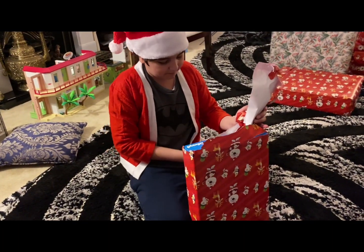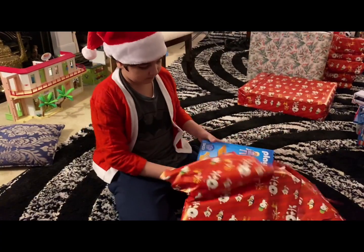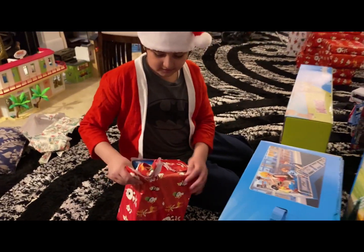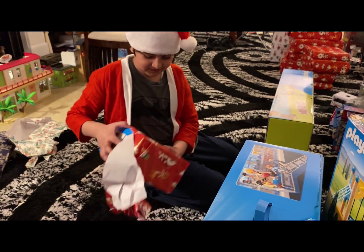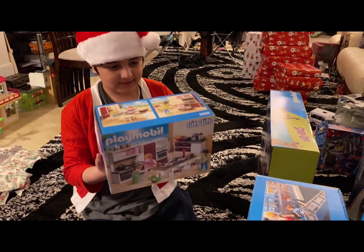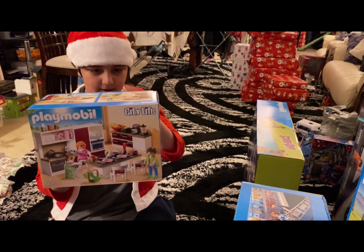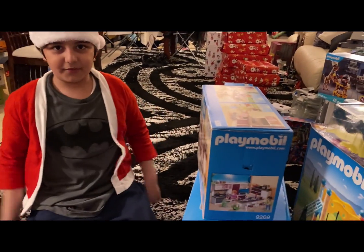Okay, this is Playmobil again and it's a park. This feels really heavy. It's Playmobil. It's a kitchen, I think. Yeah, it's a kitchen. You can see it has a guy with brown hair — I think that's the dad. The girl with orange hair is the mum. And then there's the baby. And I really like the small accessories. That's one of the things I love about Playmobil.